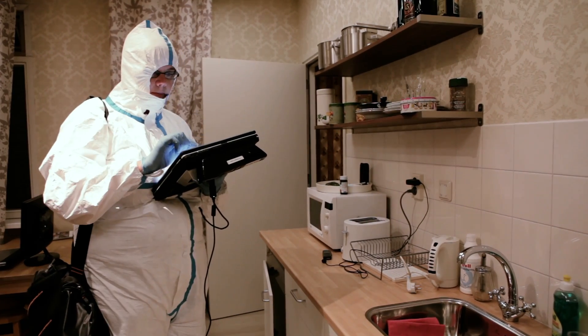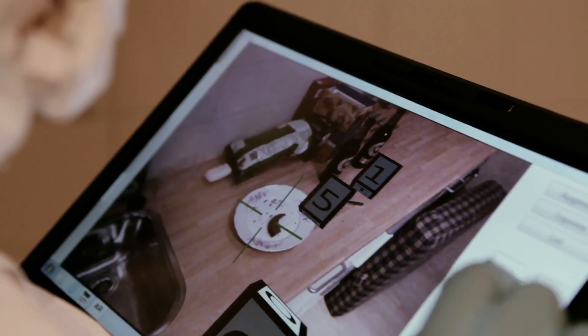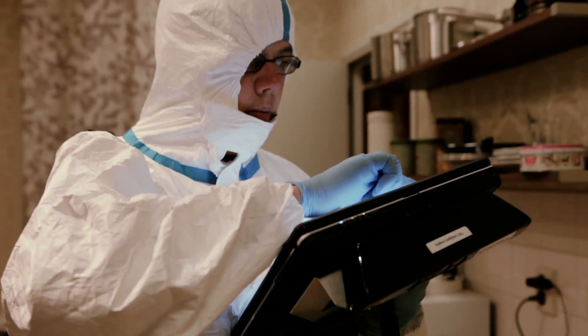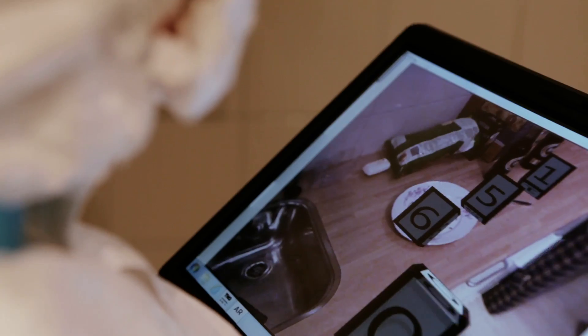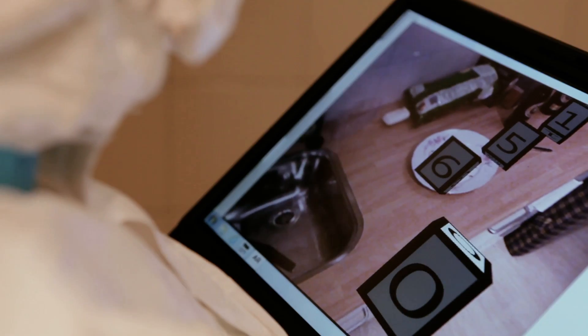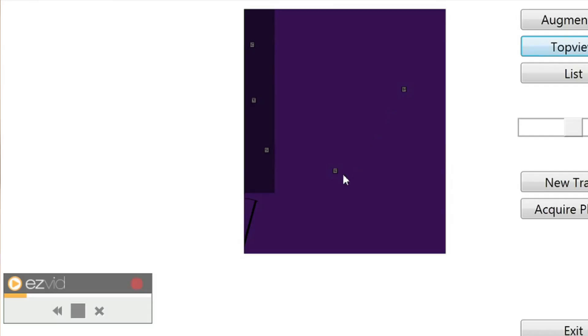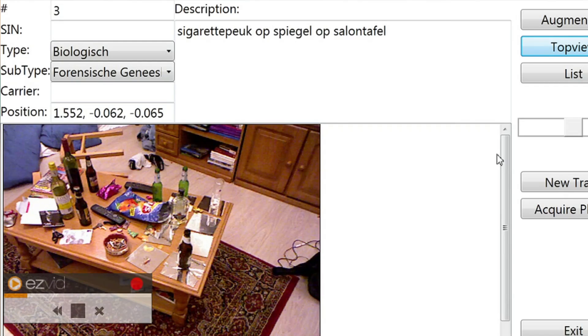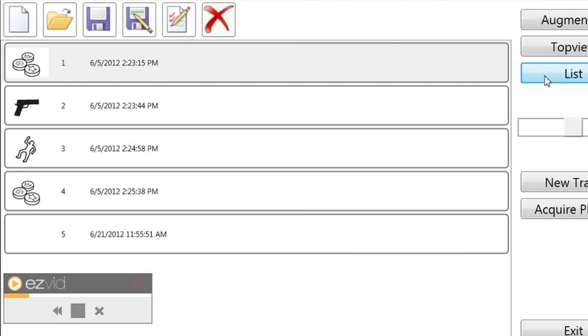For example, traces are found on a plate on the counter. The investigator can add a trace tag to the plate. Such a tag shows up on the screen and looks like a cube with a number on it. Tags can be added to any object. An overview shows all tags, which can be individually selected and viewed.